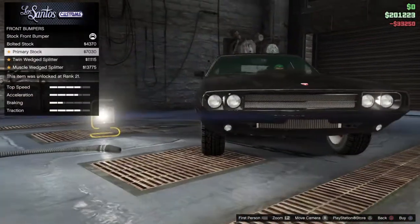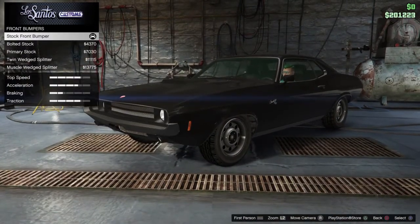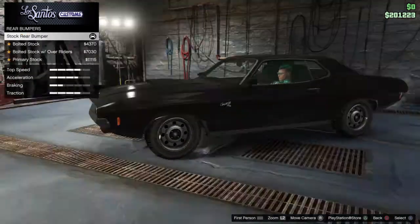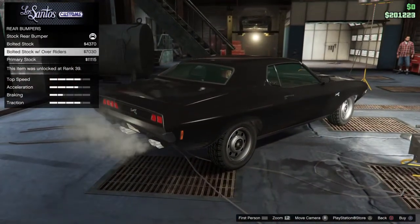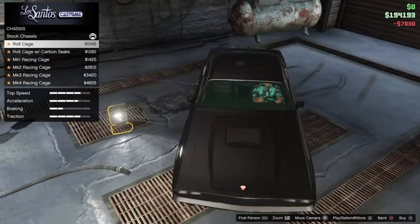Front bumper. It doesn't make much of a difference, but what's the difference between those two? Oh look, some tiny bolts — that's nice. I think I'll just keep the stock front bumper, actually. Probably looks the best. Customizations on the bumpers are a bit odd, doesn't really affect much.